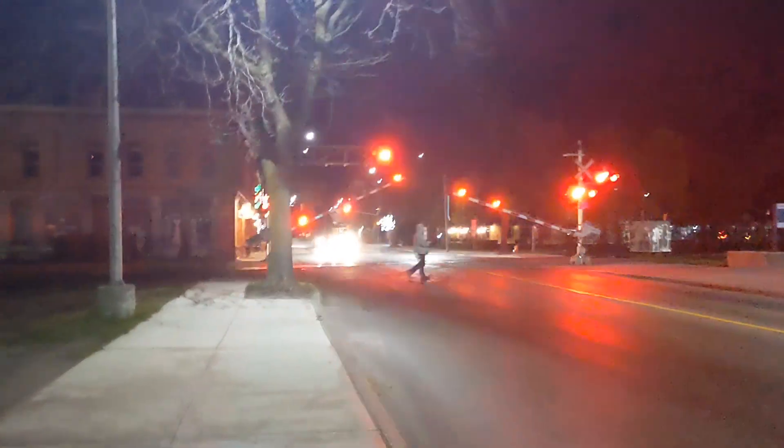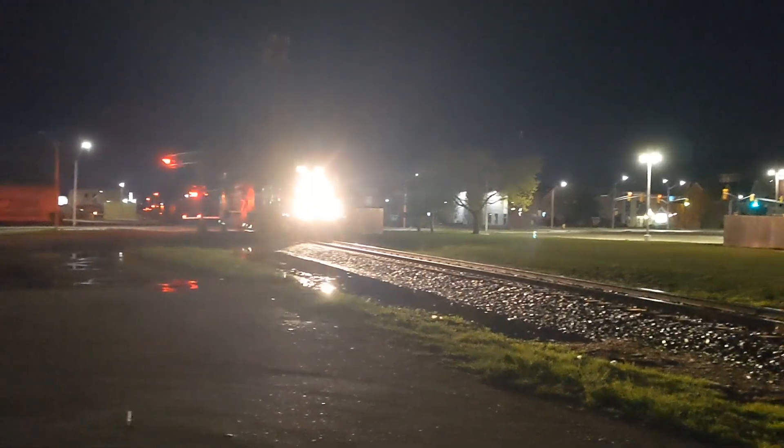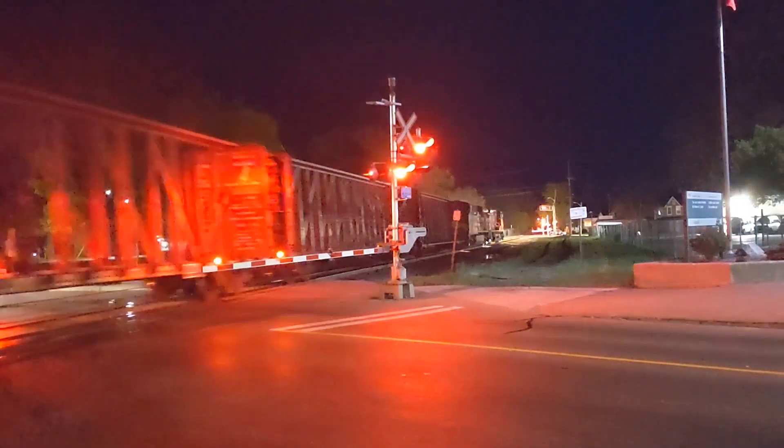I'm back. I just caught another CPKC train — eastbound this time. I'm at William Street again, downtown. This is the third train today. We have 8108 and 8702 leading.